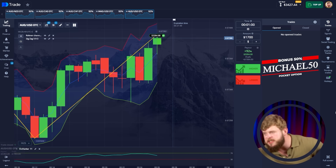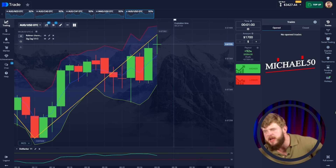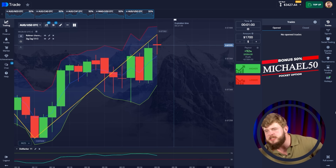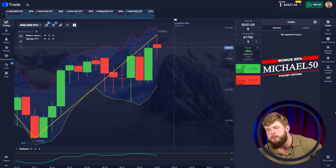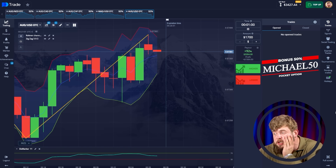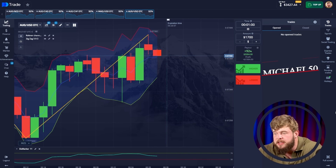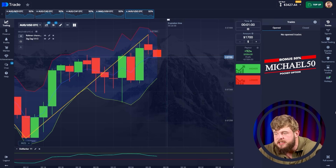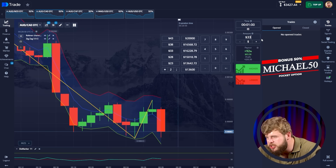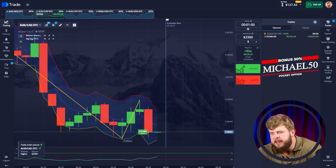Just look at the results — we have around $3,500 on the account. We started with just $40 and we have already turned them into $3,500. Let's continue. I think we will have the last trade for today right now. Let's change our investment to $3,300.